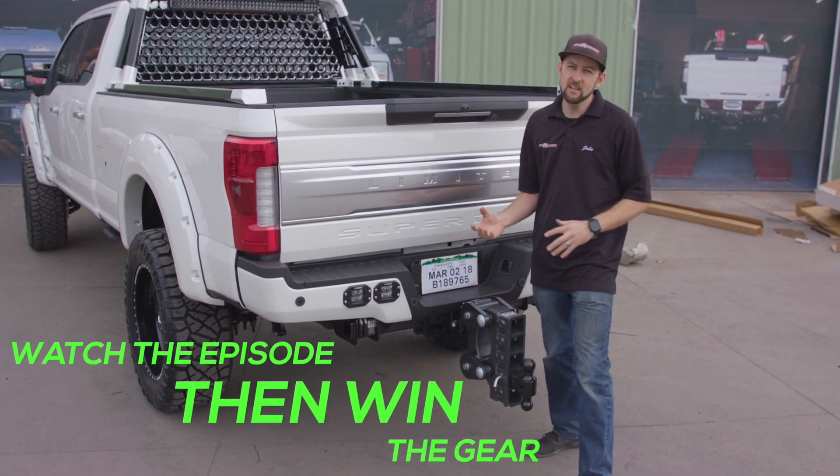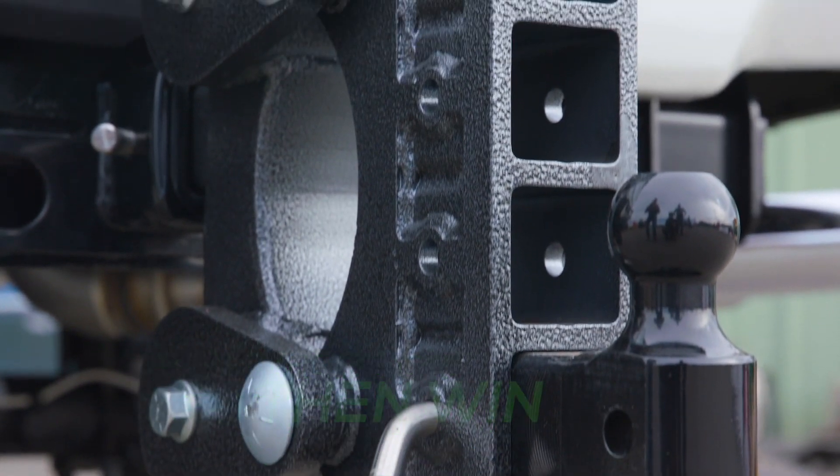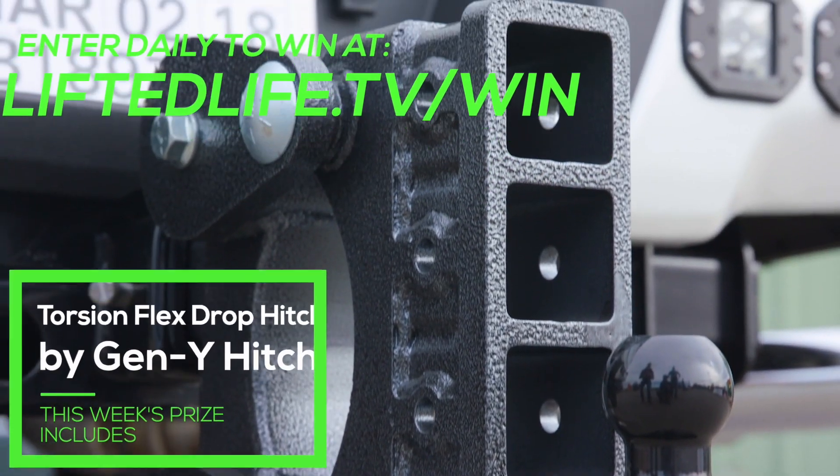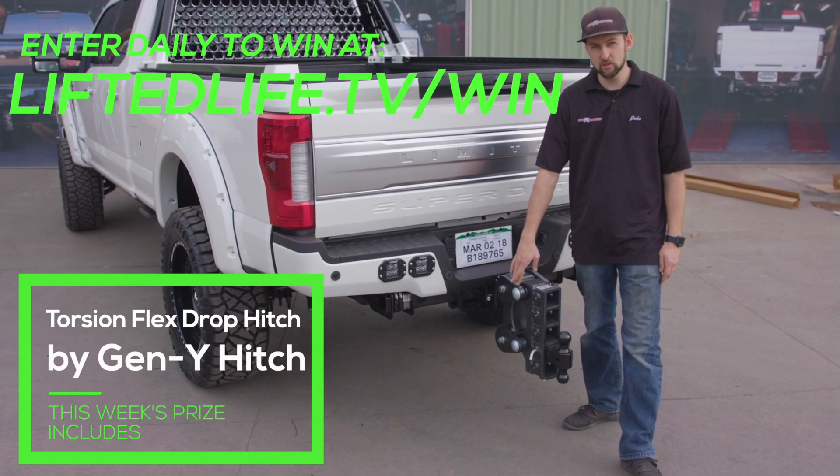Gen Y Hitch — phenomenal company. I've been using them on my truck for a couple years now. It's a two and a half inch receiver with a 10 inch drop and it's good for 21,000 pounds. The cool thing about this one, it's got a torsion bar drop on it.